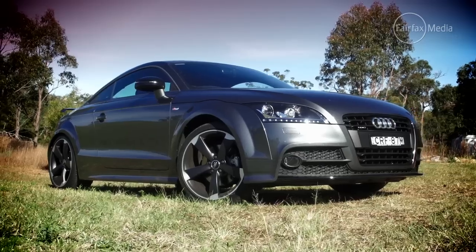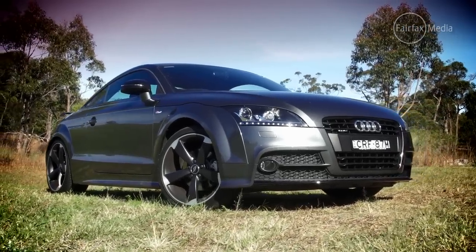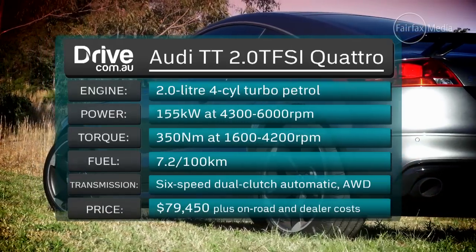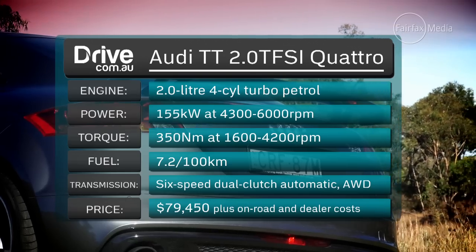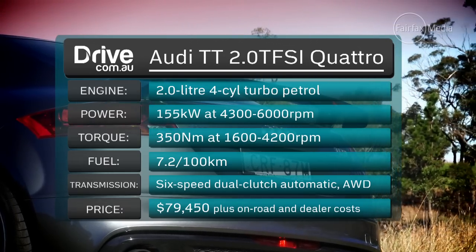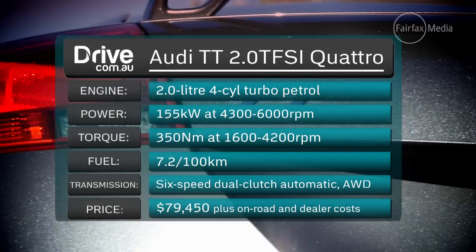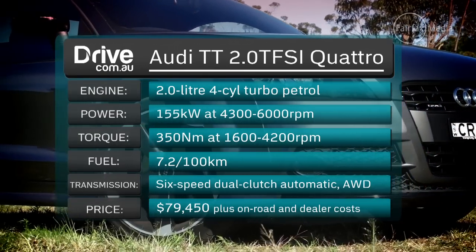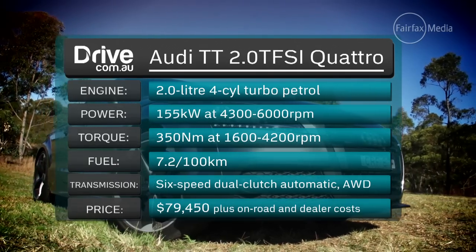So today, we've picked the mid-spec 2.0-litre TFSI Quattro, which Audi claims makes it good for a 5.7-second sprint to 100 kilometres an hour and an average fuel consumption of 7.2 litres per 100 k's.